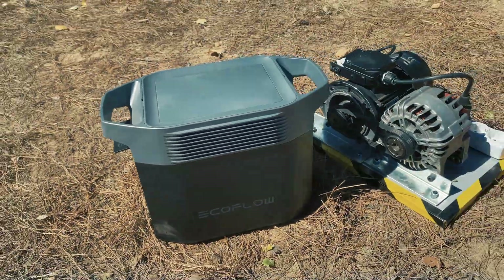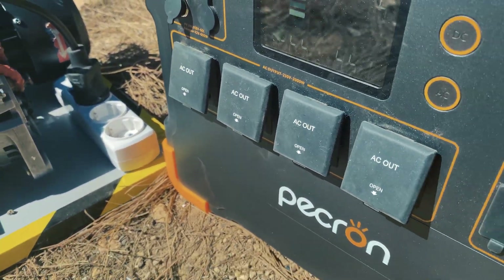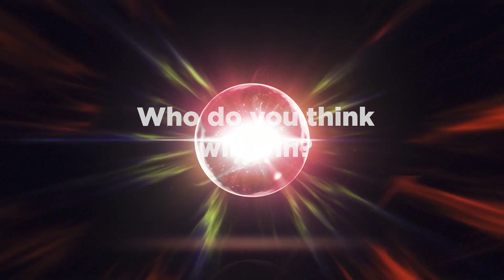Today we are going to compare our Liberty Engine with two commercial power stations with lithium batteries and solar charging. Who do you think will win? Join us and watch it.